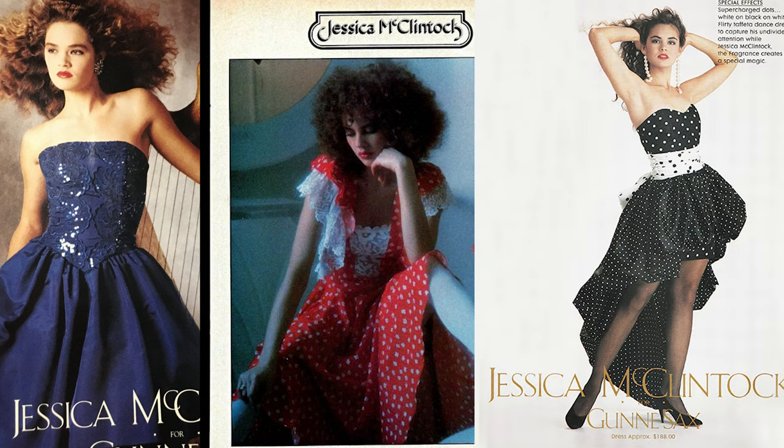The Gunne Sax dresses remain the ultimate in prairie pastoral cute dresses. The vintage ones go for a lot of money, and aside from the cost, you cannot get them if you are bigger than a modern size 8.